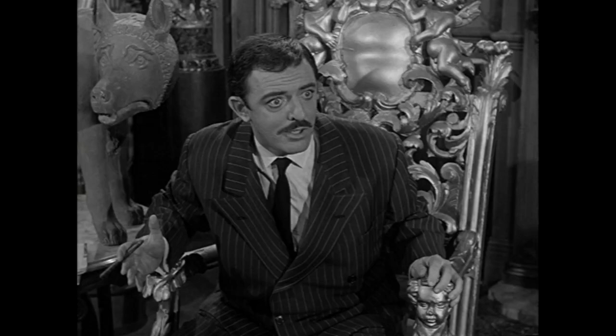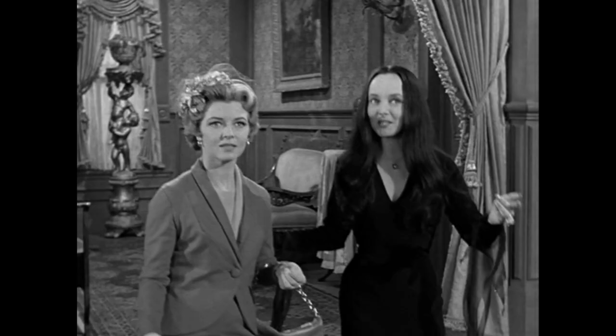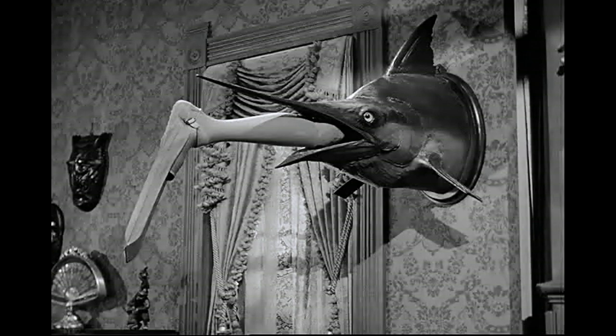Now whose leg was this? This was a cousin of Morticia and Gomez, and his name was Cousin Farouk. It's just so funny to think about the life and the world that the Addams Family has created, with just so many family members that we sometimes brush off — but it brings a lot of reality to the show.